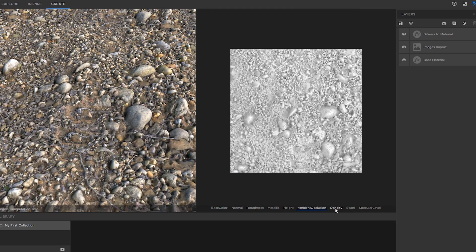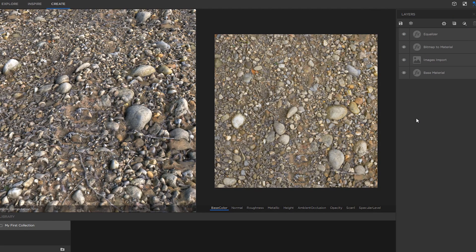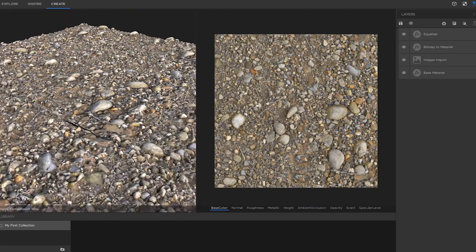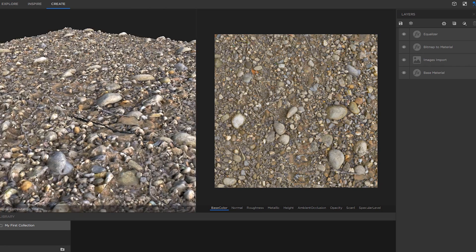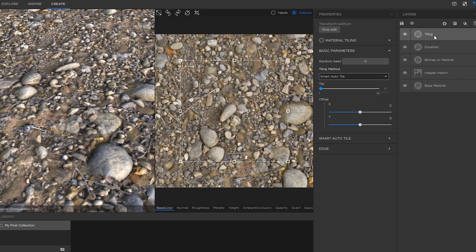You have a selection of filters you can apply, pretty much automated, to make these materials seamless, to remove any defects, to remove any lighting — using AI specifically to remove all the lighting in the texture — to really get to a material that's very clean and that you can use in any professional production.